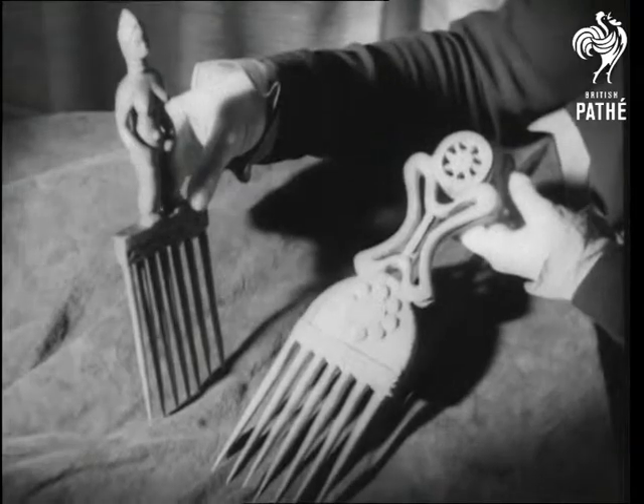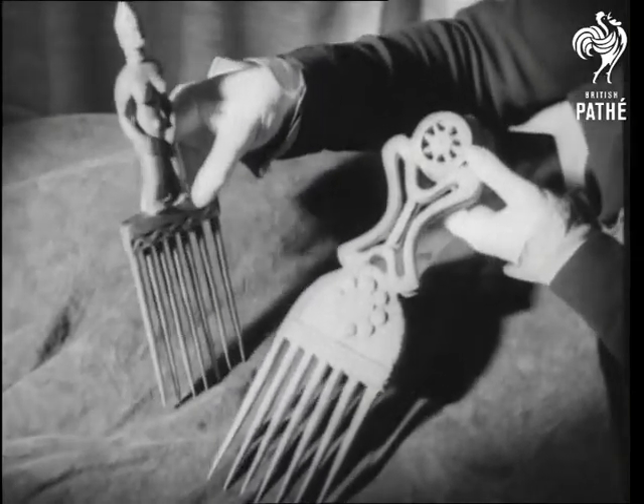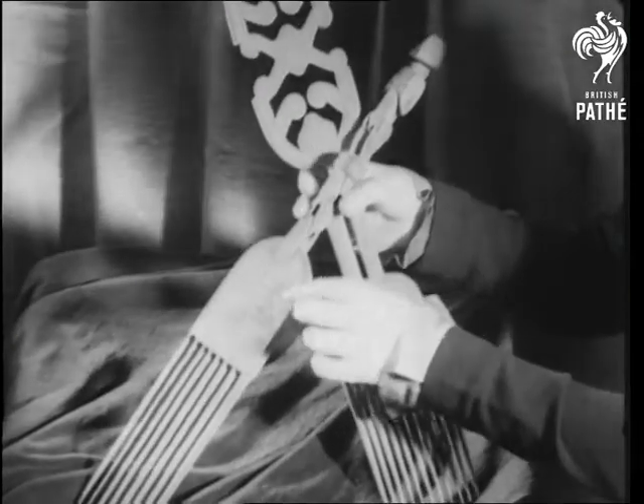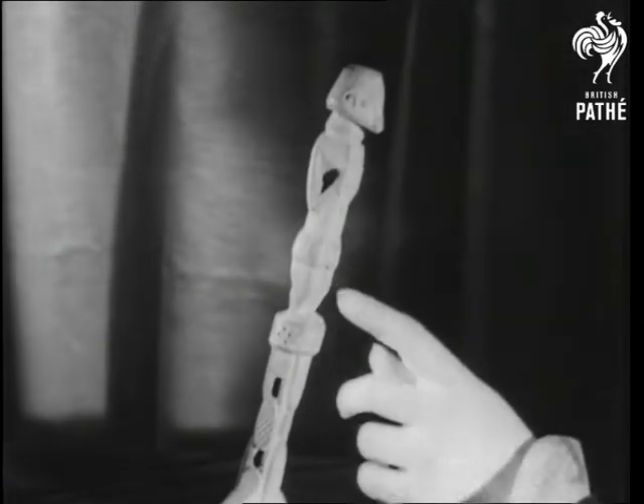The Sierra Leoneans liked the prongs even longer, and the handles were magnificent examples of native carving. Combs from southern Nigeria also had long, thin teeth, and the decoration of the handles was even more ambitious.